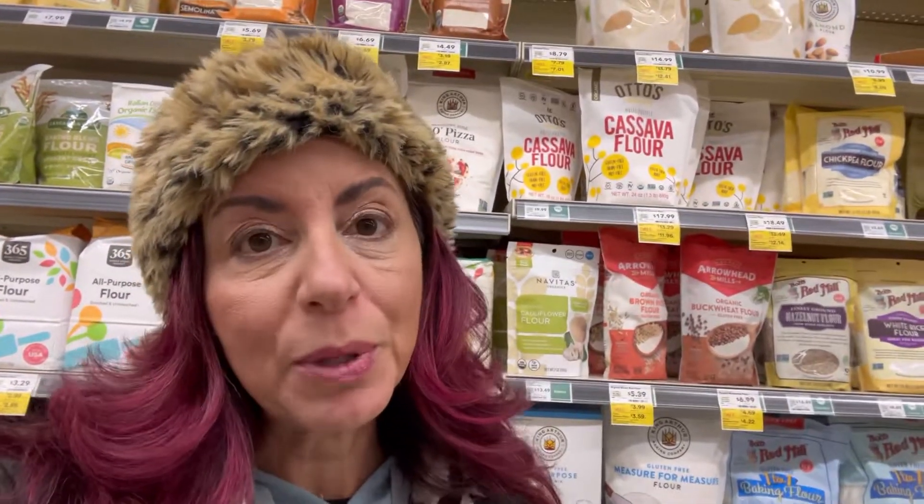I'm here at Whole Foods and today we're talking about all things flour. We're coming into the holiday season, people are going to be doing a lot of baking, so flours are going to be a very popular item. A lot of people are also looking for gluten-free flours, so here are some recommendations I want to make — whether you're buying regular flour with gluten or looking for gluten-free varieties.